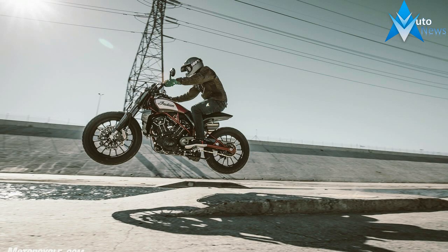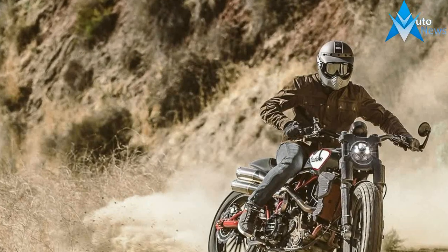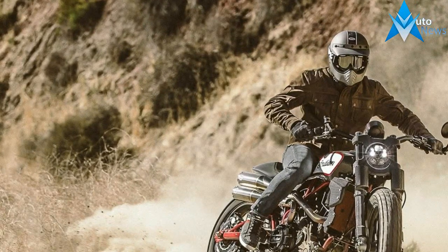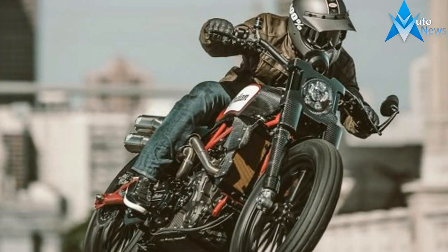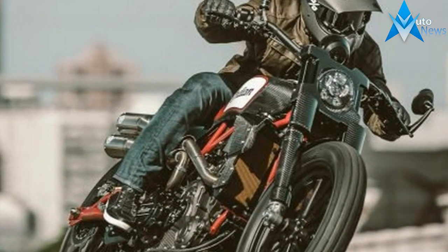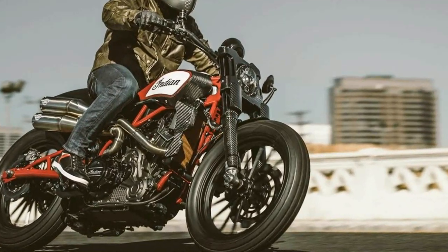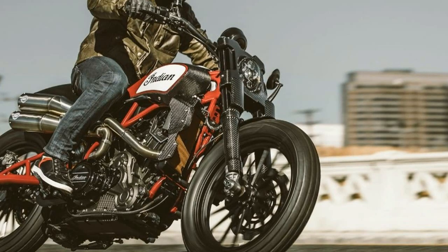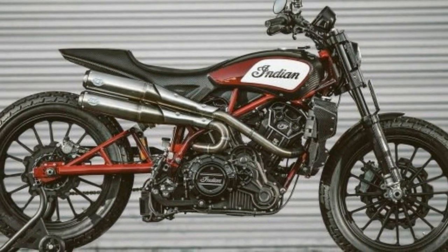Polaris has gotten our hopes up before with the Victory Project 156 race bike, but that was clearly a one-off racing machine designed to attack the challenges of Pike's Peak. In contrast, the custom Indian FTR1200 unveiled today at EICMA in Milan looks pretty production-ready to our eyes. However, we've been bitten before by our desire to see something other than a cruiser or a bagger slash tourer come from Polaris slash Indian.